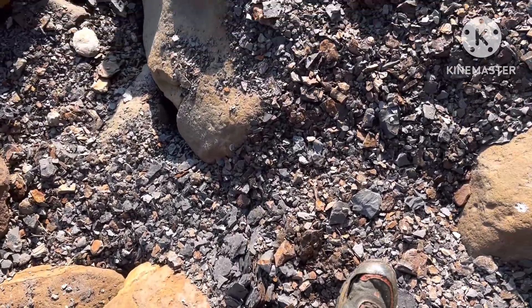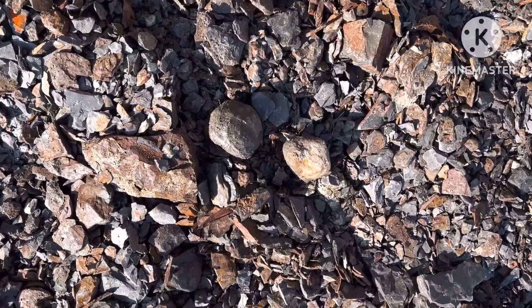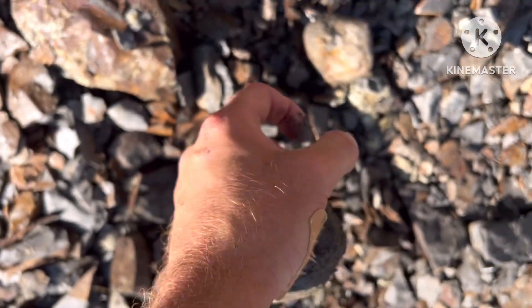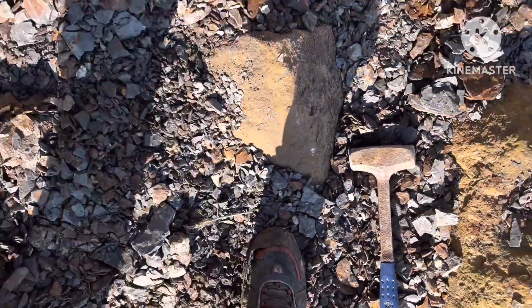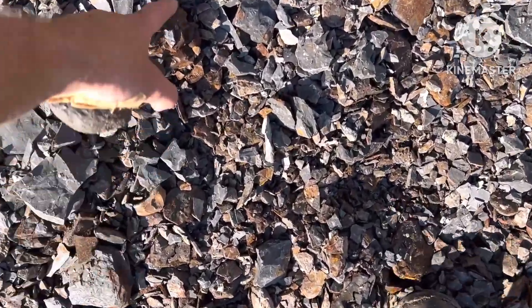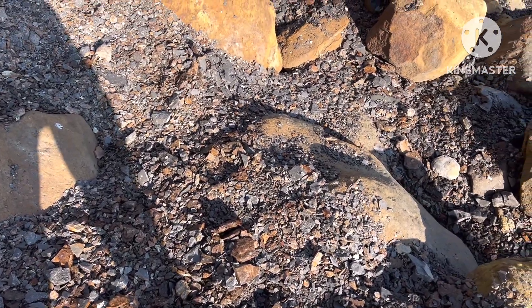Keep looking around here to see what else I can find. Yep, here's another definite one — one, possibly two. That one looks pretty worn out. I don't see any more but I'll let you know if I do.